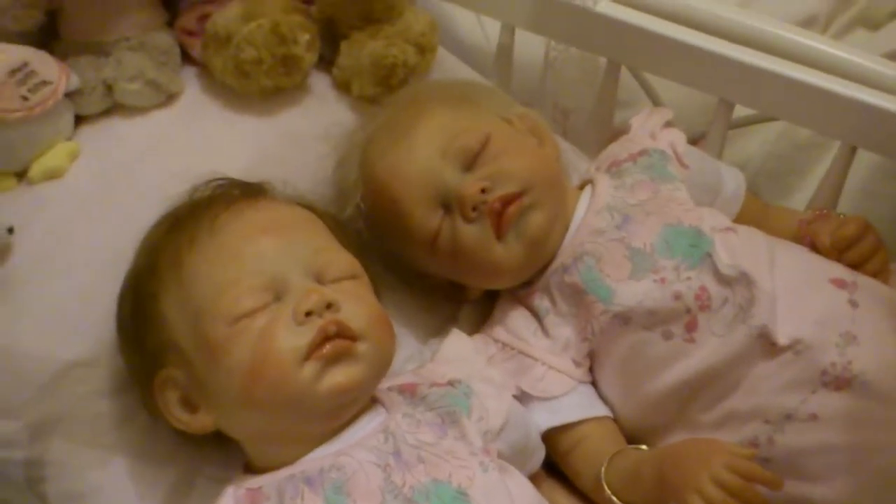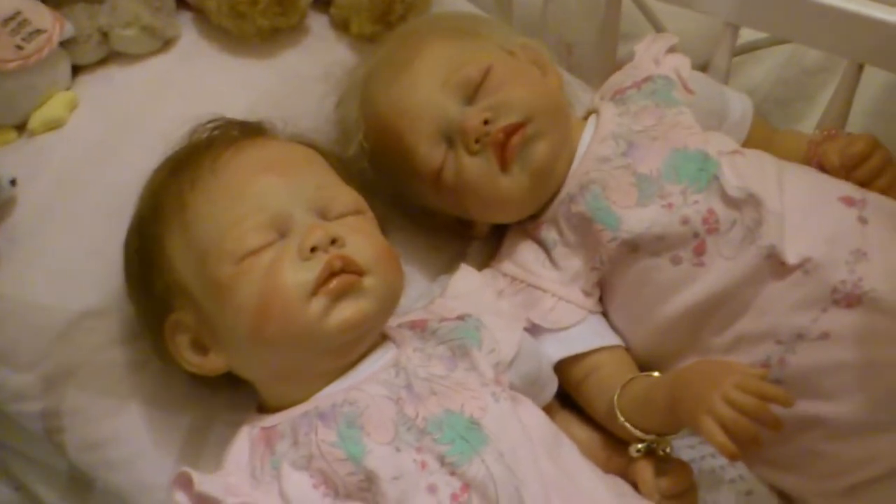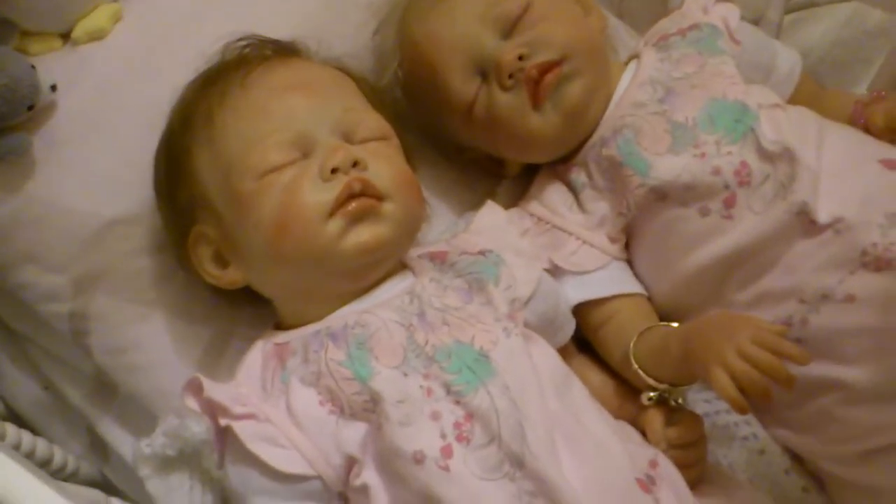Hi everyone, it's Rose here. I've got my big set of twins here in matching outfits. They've got feathers around the neckline coming down, and then they've got a row of flowers.